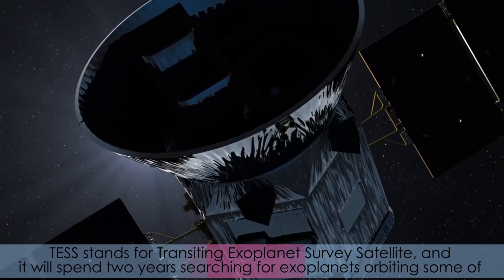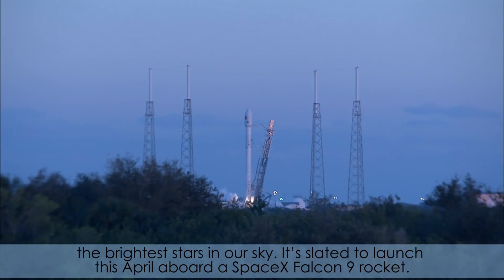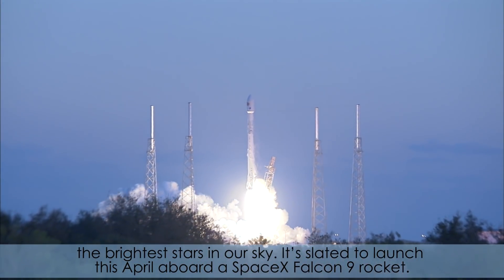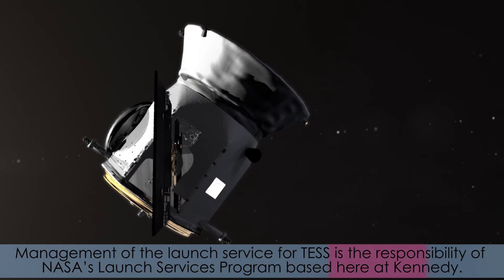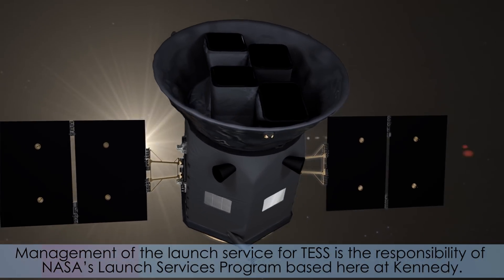TESS stands for Transiting Exoplanet Survey Satellite, and it will spend two years searching for exoplanets orbiting some of the brightest stars in our sky. It's slated to launch this April aboard a SpaceX Falcon 9 rocket. Management of the launch service for TESS is the responsibility of NASA's Launch Services Program based here at Kennedy.